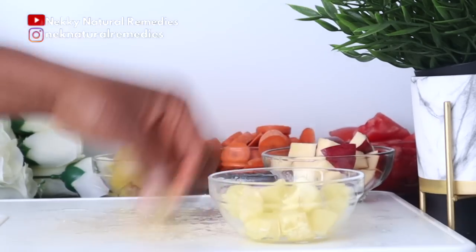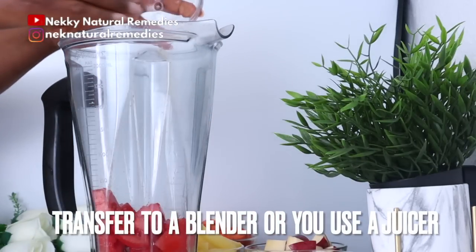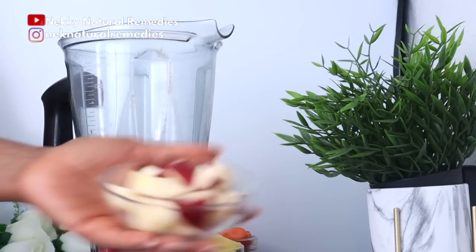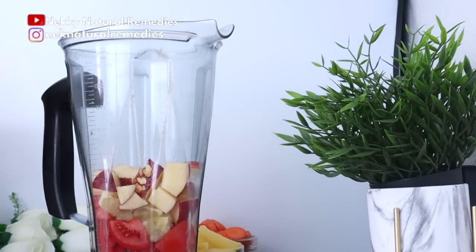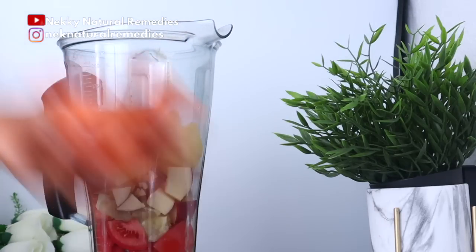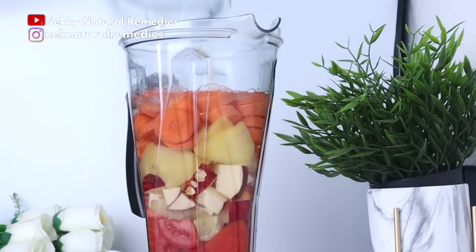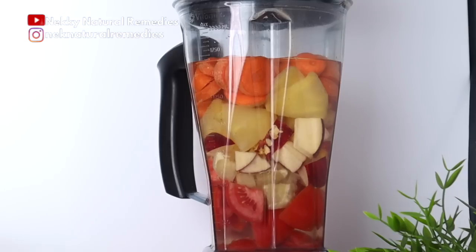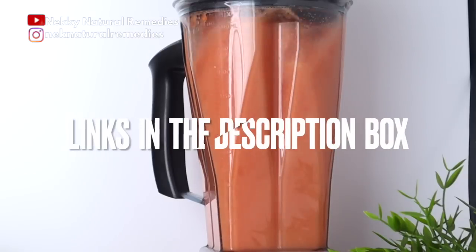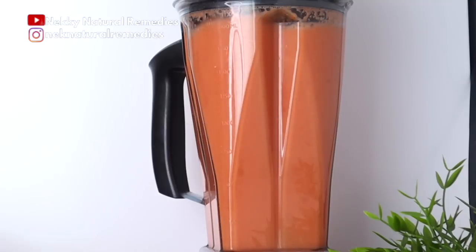If you're using a blender, transfer all the ingredients in. You can also use a juicer to make this recipe — in my previous video I used a juicer, and today I'm using a blender. Add about three cups of water and blend. I have bigger and smaller blenders; the links for them are in the description box if you'd like to purchase one.